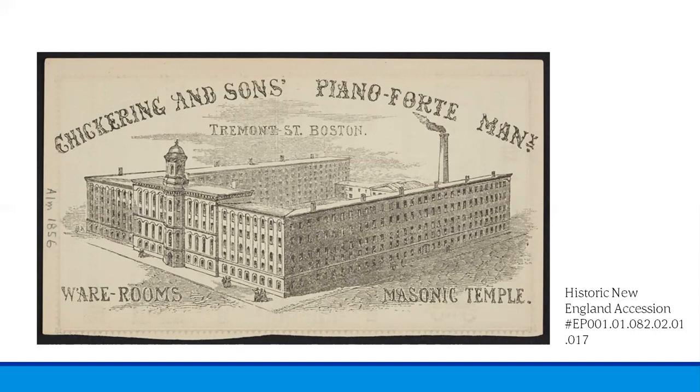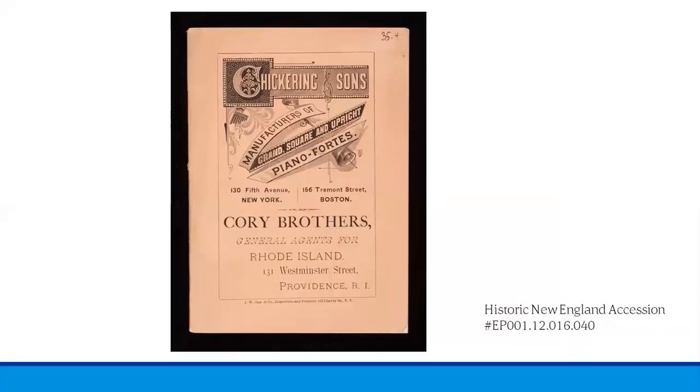This advertisement is from the 1856 Almanac. In 1867, Jonas Chickering's son Frank was awarded the Imperial Cross of the Legion of Honor by Emperor Napoleon III for services to the art of music. At the time, it was one of the most prestigious non-military awards in the world. This was just one of over 200 awards the company amassed throughout its history. By 1870, Steinway had surpassed Chickering and Sons as the largest piano manufacturer in America. This ad is from an 1880 advertising booklet where Chickering models are described with text and illustrations. Testimonials and prizes are included, and the last page has an illustration of the piano manufacturer on Tremont Street in Boston.